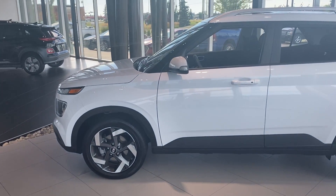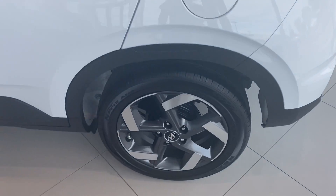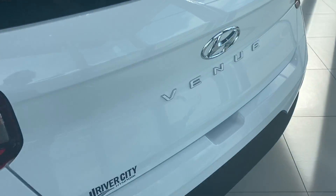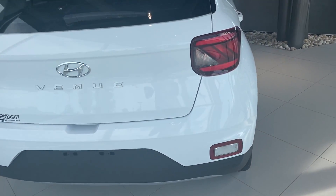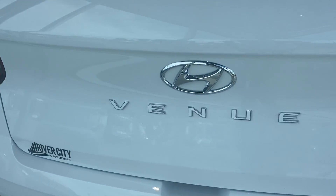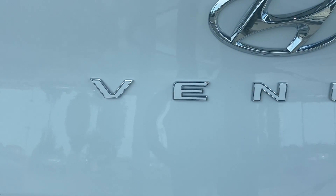Hey, good afternoon Shauna, this is Calvin from River City. I'm sending you a video of this 2020 Hyundai Venue Trend. I picked the white one because, for myself, the white is stunning — just look at the back, the Venue emblem with the white trim and chrome trim finish on the lettering. It's a beautiful vehicle.